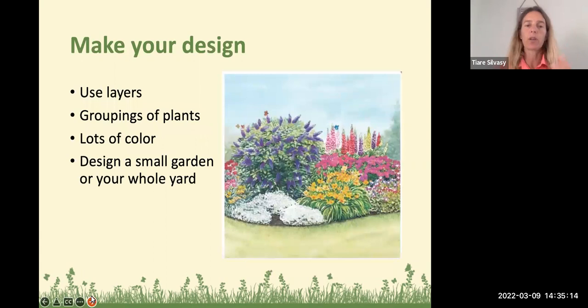After you pick the location, make your design. As shown in the diagram, we have layers — large plants, smaller plants, and ground covers. Butterflies like multiple layers, and that's good for any type of wildlife habitat. Also use groupings of plants: buy three or ten of everything and put them together in a clump, because these clumps of color are really going to attract butterflies and other pollinators. You can use this design in a small garden or repeat it around your whole yard, around the perimeter, in a big island, or around every tree. The most important thing is your plant selection.